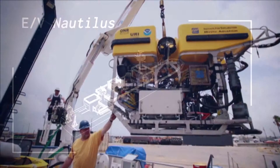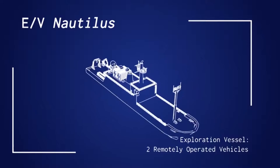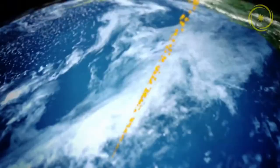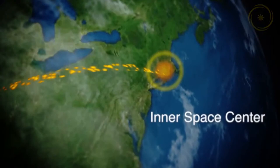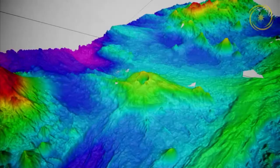The exploration vessel Nautilus is a 211-foot vessel. It is equipped with state-of-the-art technologies including telepresence. Telepresence is what we use to connect live with an educator and scientist on board. The research vessel also has a sonar system that they use to map the ocean floor and two ROVs. ROV stands for Remotely Operated Vehicle. Those two ROVs' names are Hercules and Argus.